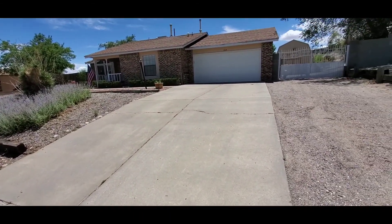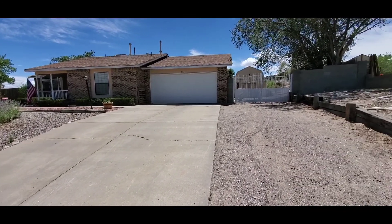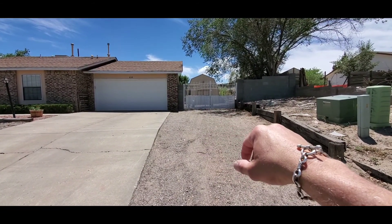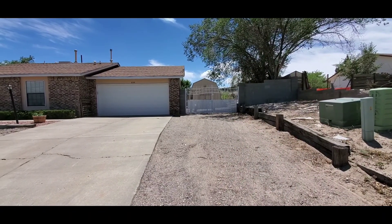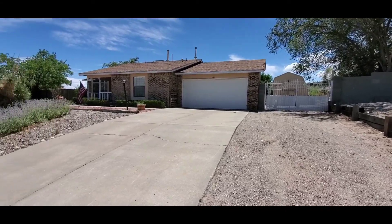Coming up to the front of the house, you'll see there is a two-car garage, and beyond these gates there's storage for your toys — if you have a camper, a motorhome, or a boat, you can put that there. Beyond that is a 20 by 30 shed that's a barn style, and it actually has a loft inside for additional storage.